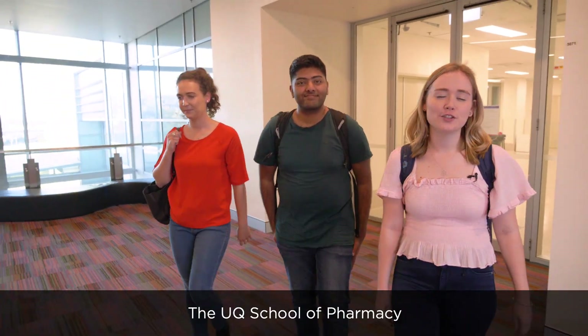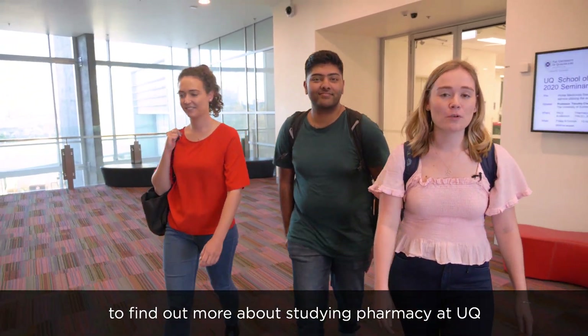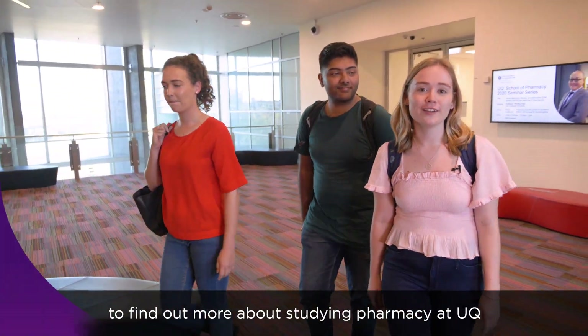Hope you enjoyed checking out the UQ School of Pharmacy. To find out more about studying pharmacy at UQ, head to the website.